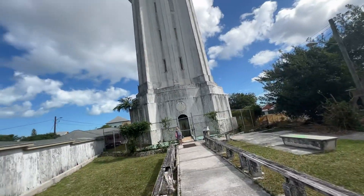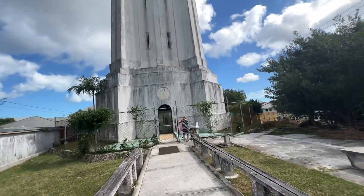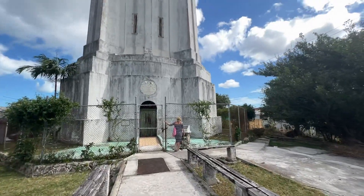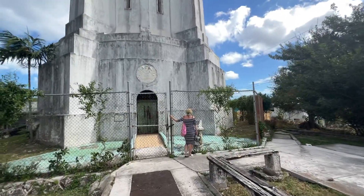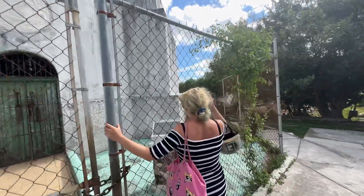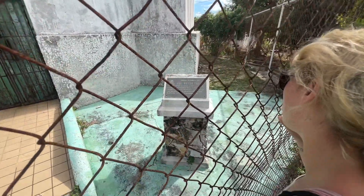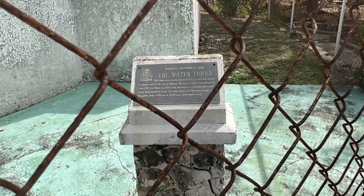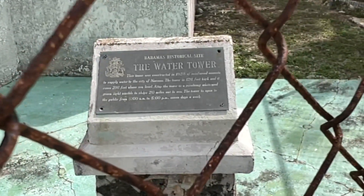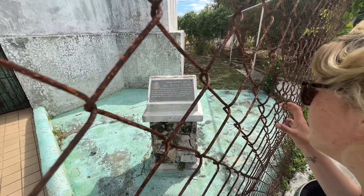Here we are at the water tower in Nassau, opposite the fort and the Queen's 66 steps. It was built by the British — I'd imagine, because I've seen these in England — in 1928, of reinforced concrete, to supply water to the city of Nassau. The tower is 126 feet high.